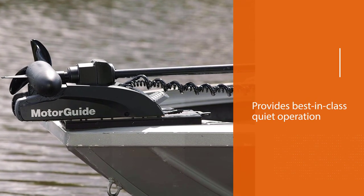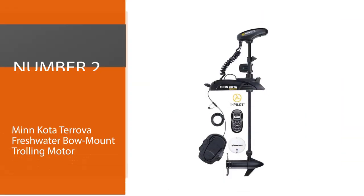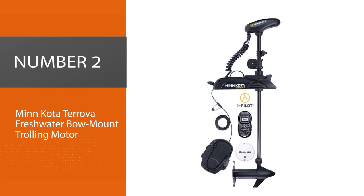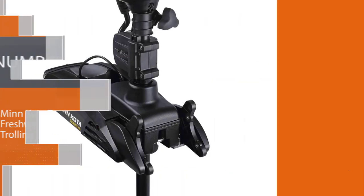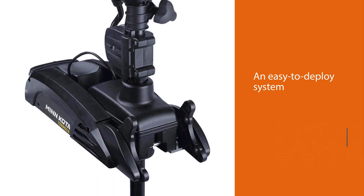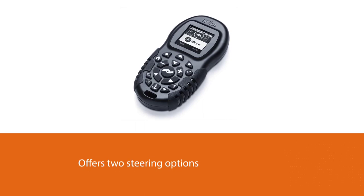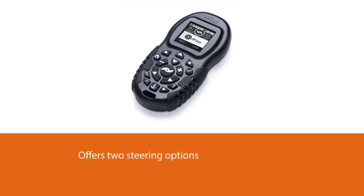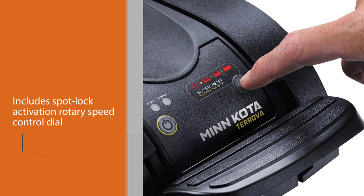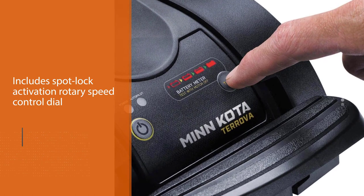This 12-volt motor has a maximum draw of 52 amps. Number two: Minnkota Terrova freshwater bow mount trolling motor. The Minnkota Terrova features an easy-to-deploy system of fall-away ramps that effortlessly slide the trolling motor into the water, plus a spring-loaded lift assist design for easy stowing. A low-profile electric foot pedal offers two steering options and includes spot lock activation, rotary speed control dial, momentary constant-on toggle, and autopilot on/off toggle.